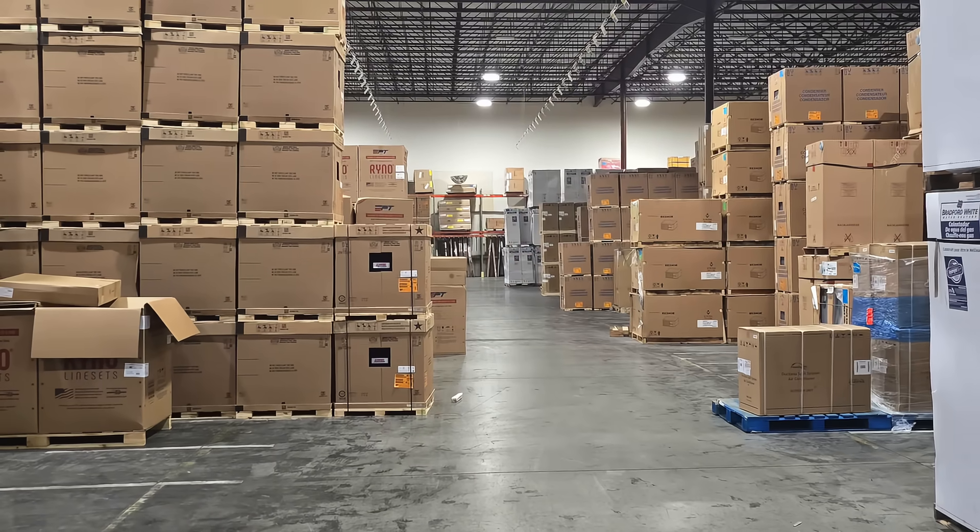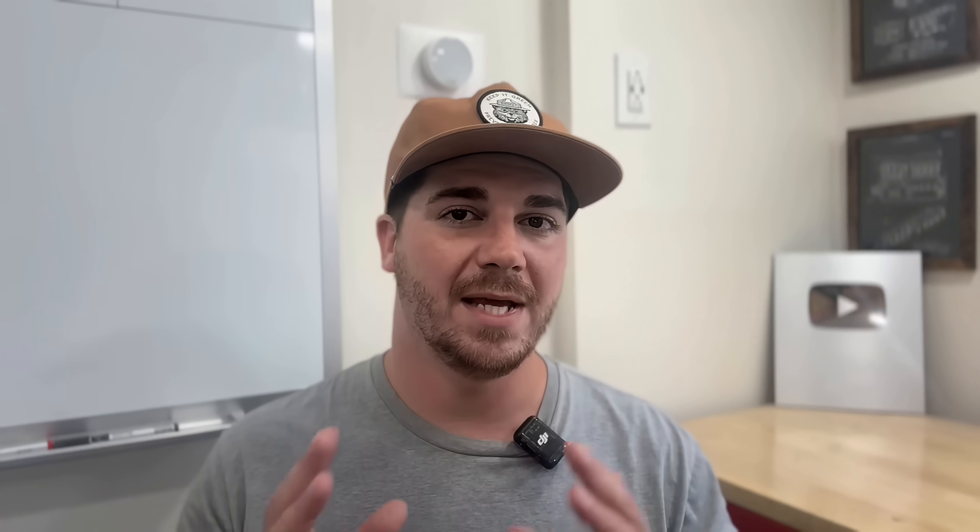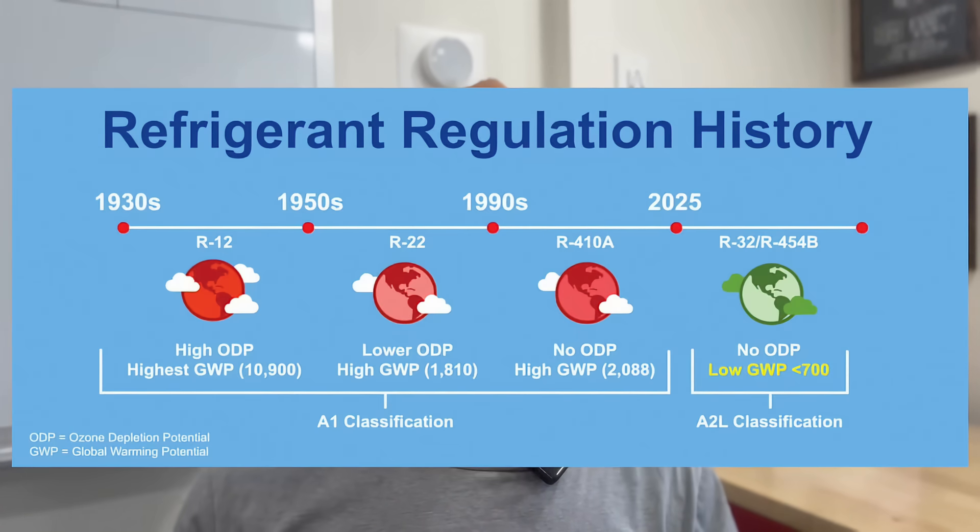As of January 2025, 410A equipment has not been manufactured. A lot of companies have purchased a lot of 410A equipment, but all of the new stuff since January 1st is 454B or R32 — those are the two refrigerants replacing 410A. 410A is just being phased out, just like R22 was phased out back around 2005 to 2007, because of its impact on the environment. So 454B and R32 are going to be more environmentally friendly than 410A, and that's the big reason why they're phasing 410A out.